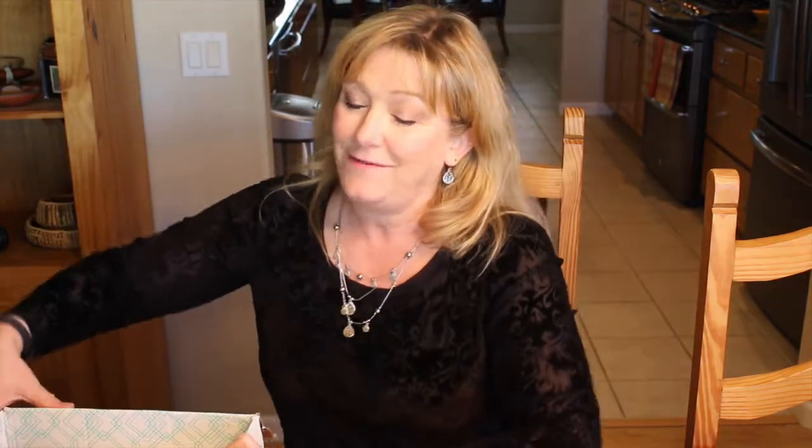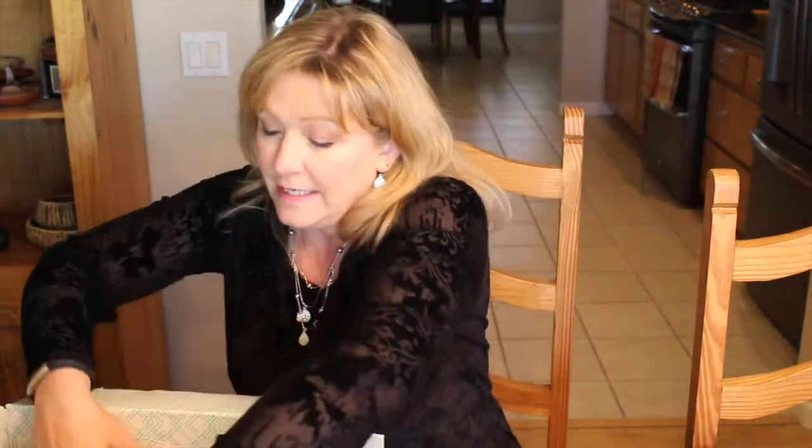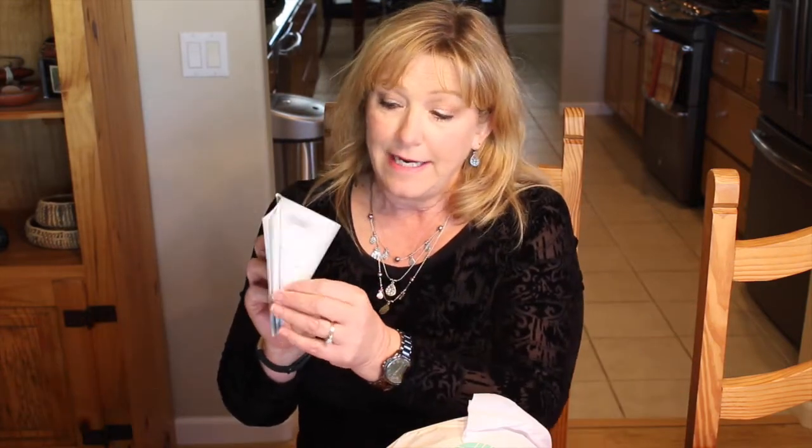If you're not familiar with Stitch Fix, I'll link my previous video that explains the whole thing. There should be five fashion items in here. They've included a return envelope with postage for anything I don't want to keep. Inside they also include a card showing different ways to wear the items with accessories, plus a price sheet detailing each item's cost and the discount breakdown for purchasing all five versus individual items.